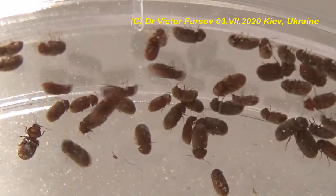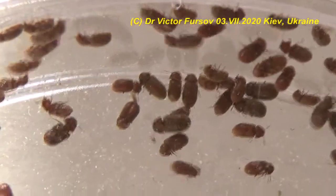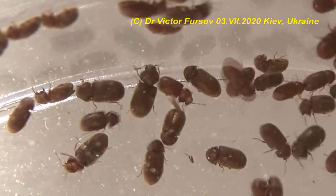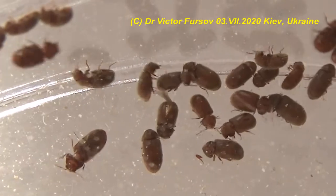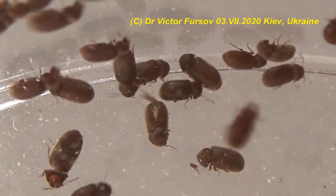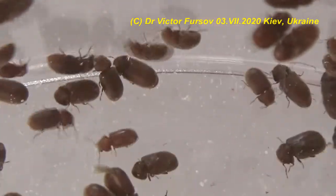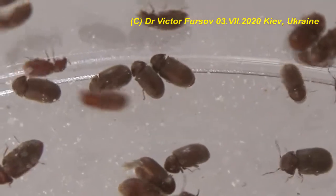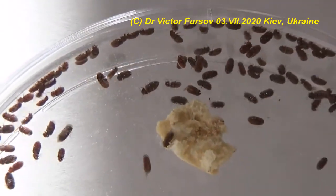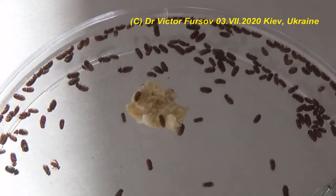Thank you for watching. I hope it was interesting to see these beetles under the microscope and under magnification. Close all your necessary food in tight, vacuum, or zip containers and zip packs. Press likes, write your comments, and ask your questions in private messages. You can also visit my Patreon page to support my work on presentations about different insects, pests, and other animals. Thank you for watching — this was Viktor Fursov in Kyiv, Ukraine.